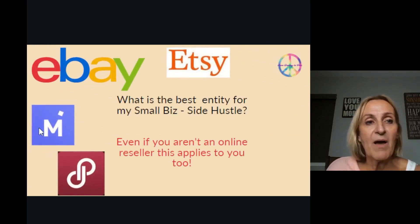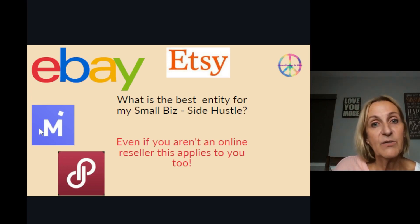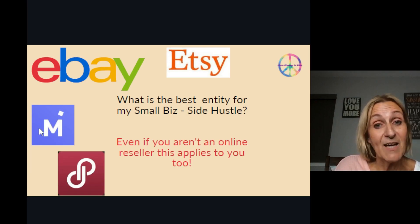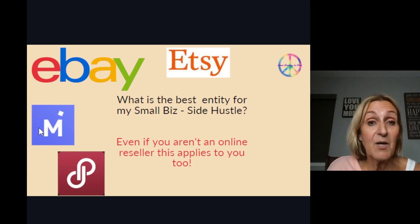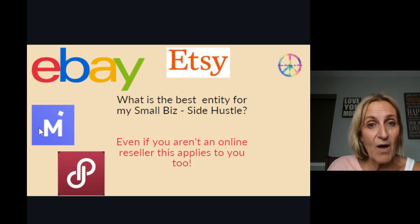Hey everyone, today we're going to talk about what's the best entity for my small business or side hustle. Even if you aren't an online reseller, this video has been geared to the reseller community. However, if you have a small business or side hustle and you really don't know how to organize or structure your business, this is a great video.